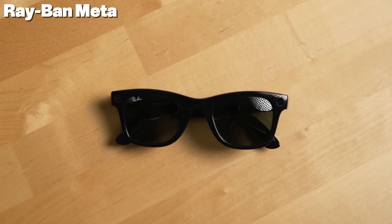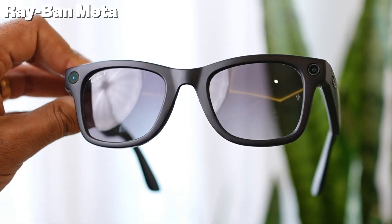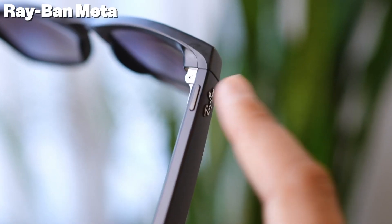These stylish sunglasses look like classic Ray-Bans but are packed with cutting-edge smart technology. Designed in collaboration with Meta — formerly Facebook — they offer a sleek and discreet way to stay connected, capture moments, and share your experiences on the go, all without taking out your phone.